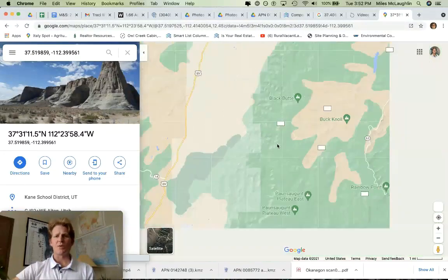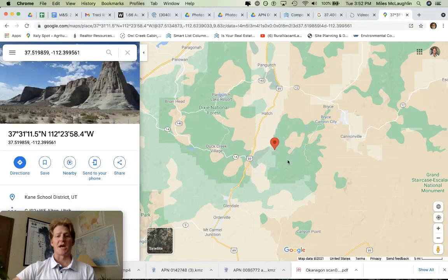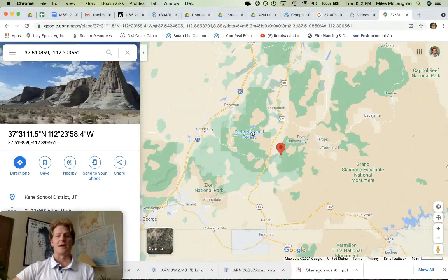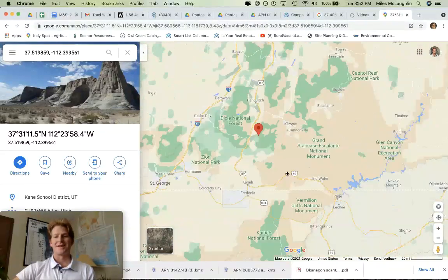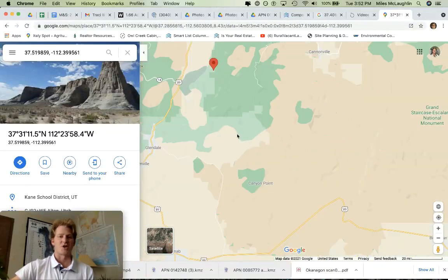Let's see where we're at. This county that we started working in really is an epic area. We've got Bryce Canyon, Zion down here. It's a world-class area. Just look in all directions around this property — it's hard to go wrong with.